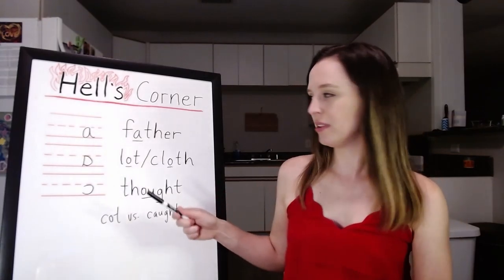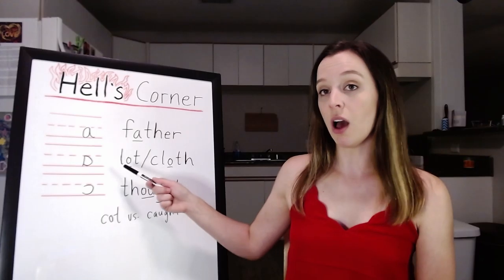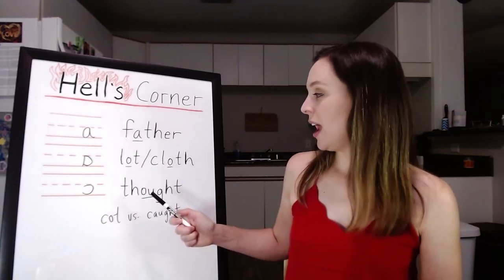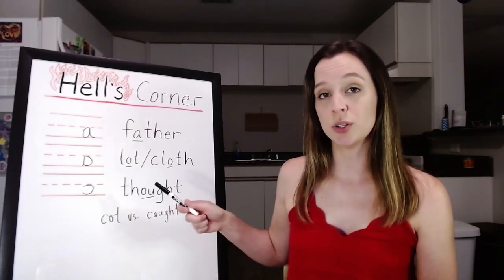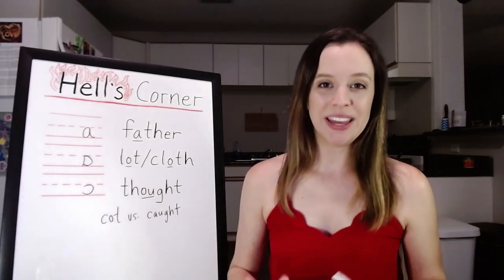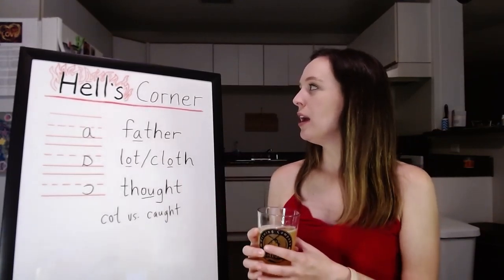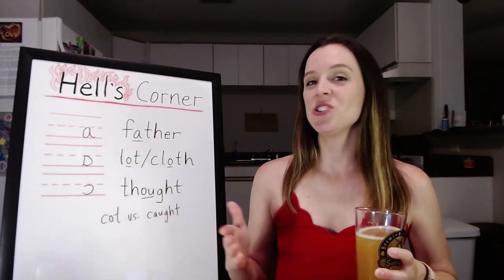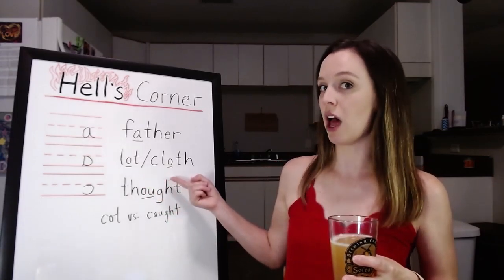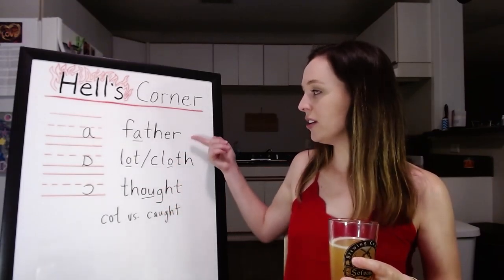To quick recap: we have the 'ah' as in father — drama, spa. We have the 'ah' as in lot — cloth, hot copper coffee pot, dodge, rob. And we have the 'ah' as in thought — law, daughter, Paul. And that is Hell's Corner! Spooky! I'm kidding — you did it, and I'm sure you did it very, very well. Thank you for joining me this evening on IPA and IPAs, especially for this topic that can get pretty stressful to some people. I wanted to introduce the basic phonetics for these today, and we accomplished our goal. We'll talk more about them in a later video. But for now, it's enough to know these three sounds: father, lot-cloth, thought.